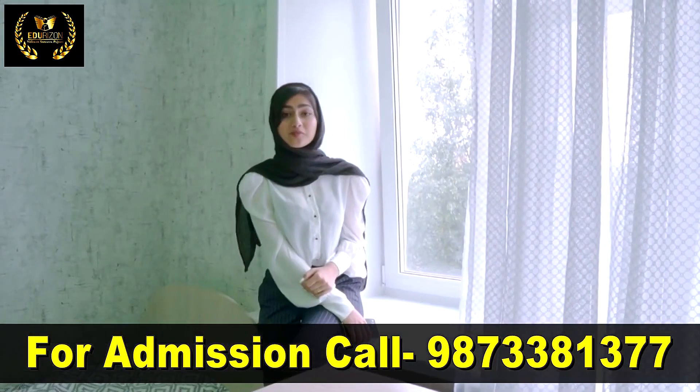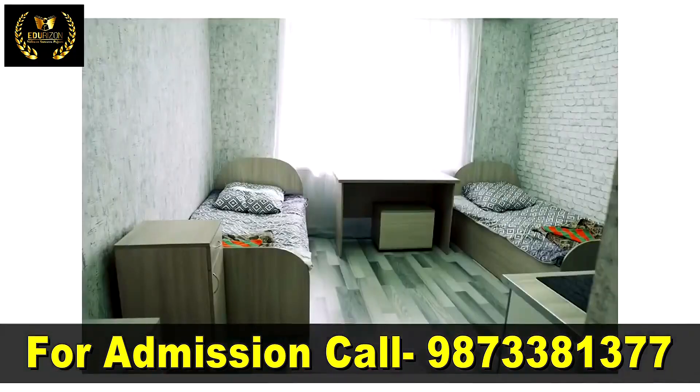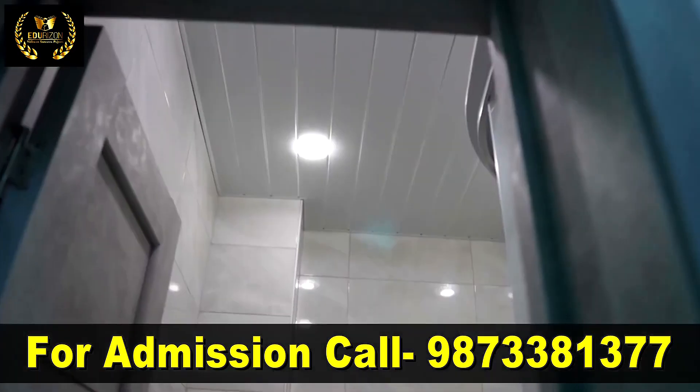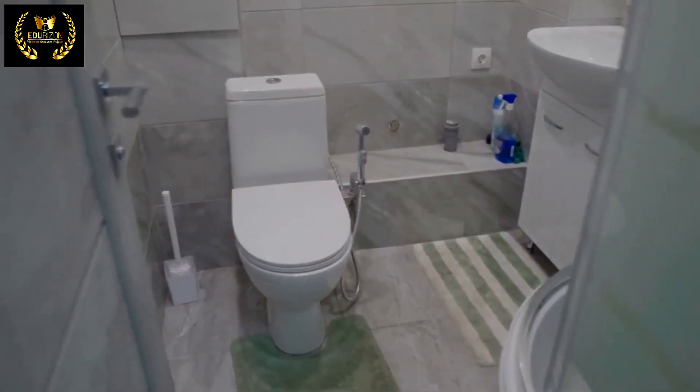During winters, we have been provided with heaters to keep ourselves warm and we have a window with a very pretty view. Finally, let's have a look at the washroom. This is the washroom with all the required items provided, which is organised really well with a cute little shower room and is super hygienic.